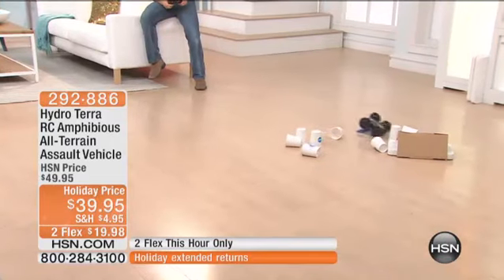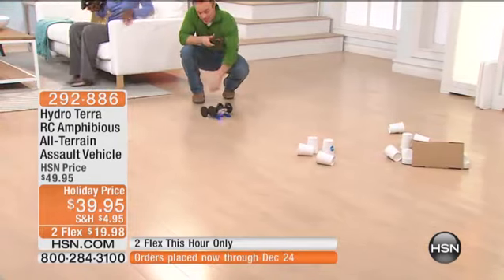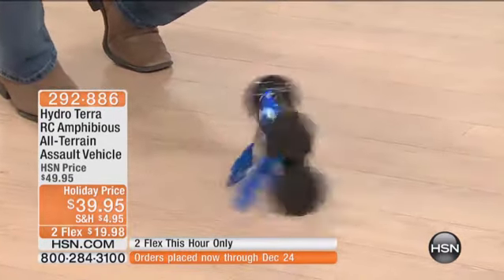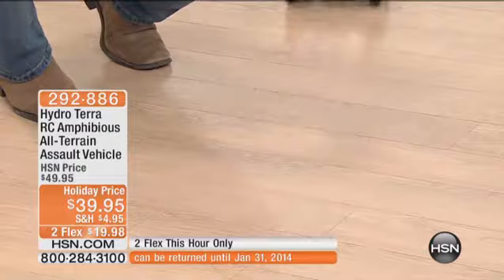Knock it down — why not? It flips right over, but it keeps going. Did you notice that? It's upside down but it keeps going. That's just the best part about this — it's unstoppable. You notice how those fins catch them as well. Just look at the fun — left, right, up, down. It's so simple. Let's get back on course — there we go.